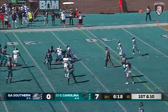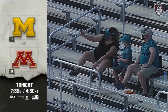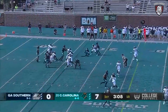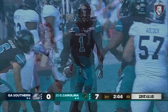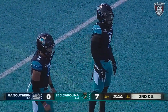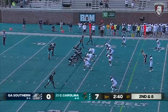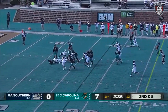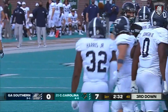Throwing over the middle — picked off. Coastal back on offense, ball comes loose — Chanticleers able to fall on it. CJ Marable can bail Coastal Carolina out of a lot of things. He's super talented and does a lot of things really well. That handoff much cleaner, but the Georgia Southern defense knew it was coming.